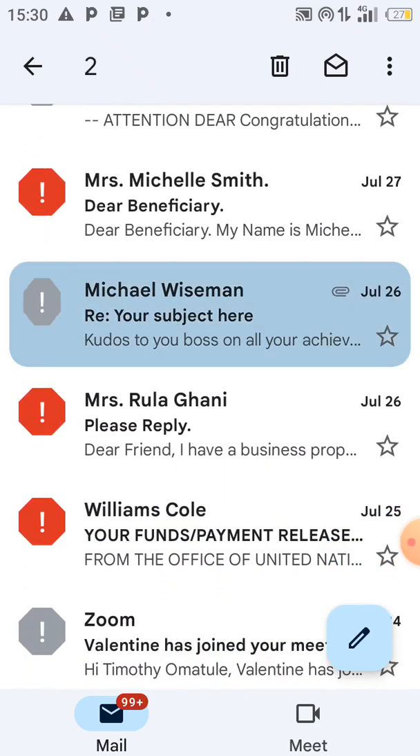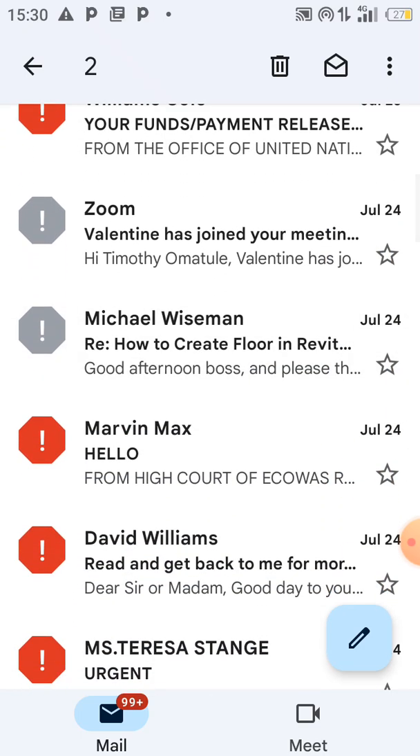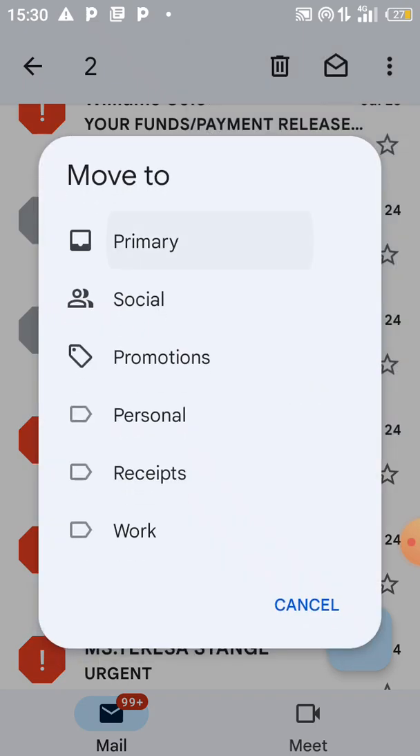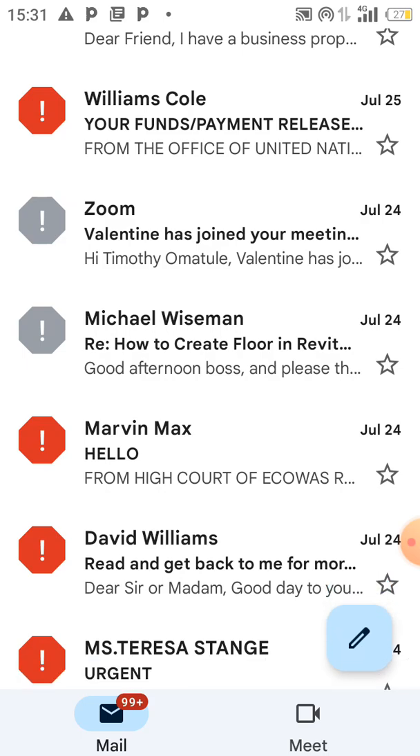I have so many emails in the spam folder and I'll move them to the primary folder. That is how you can move those emails to the primary folder so that you'll be able to receive them directly in your inbox. Alright, see you in the next video — bye!